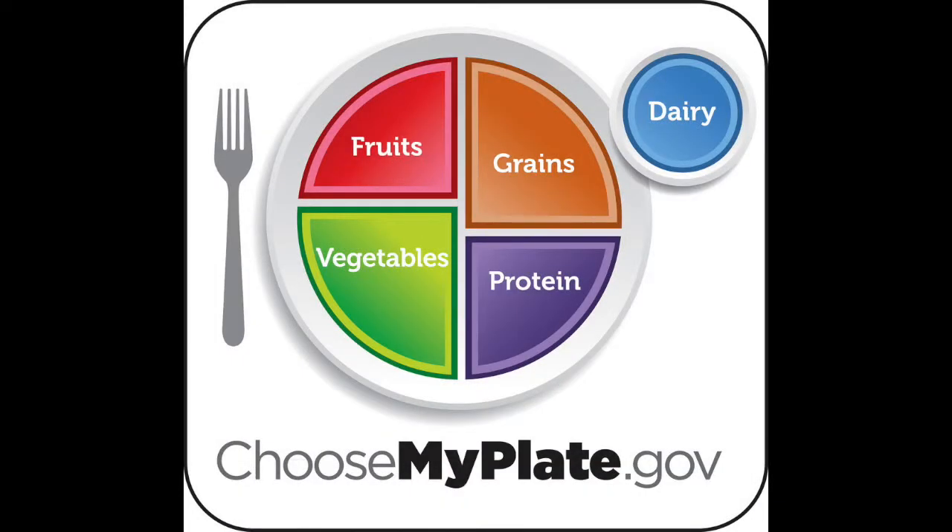Today we have Choose My Plate. As you can see, it's a much more visual representation of what your plate should look like at each meal and what your body needs to be healthy. So let's talk more in depth about each of these categories.